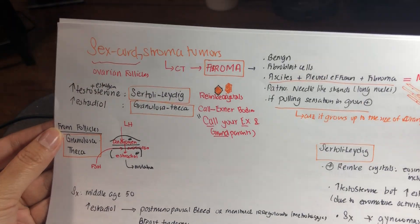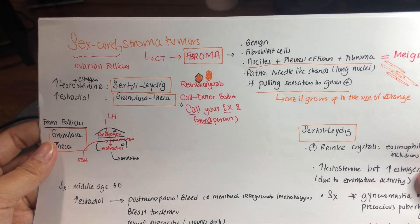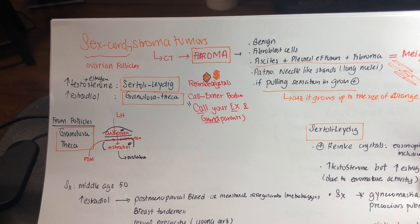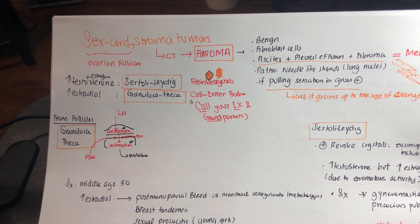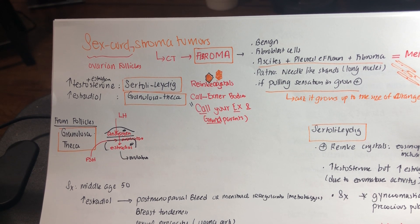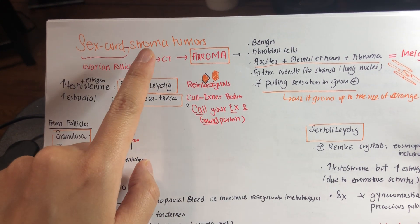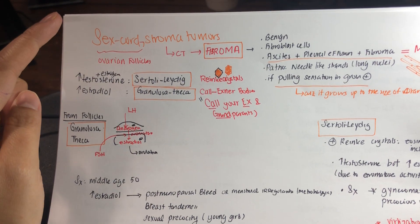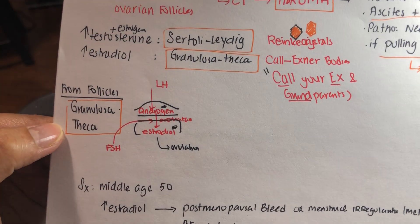The last type of ovarian tumors is called sex cord stromal tumors. Sex cord refers to the ovarian follicles — these are the cells that support follicular maturation. The stromal cell is the connective tissue, so fibroma. The stromal cell tumor is a fibroma, while the sex cord tumor involves the cells that are supporting the follicles.